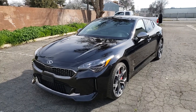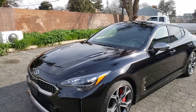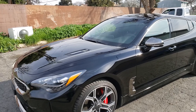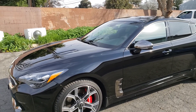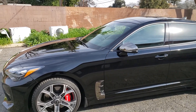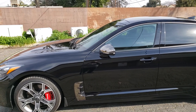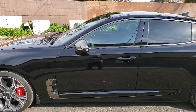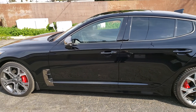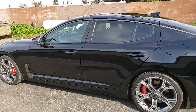Hi folks, this is Art Kelly, Excalibur Mobile Detail. We just got through doing a three-stage paint correction on this 2018 Kia Stinger. She was formally coated by the dealership, so we removed the dealership coating and got down to the scratches from improperly washing on the lot where the coating had just been applied over the swirl marks.